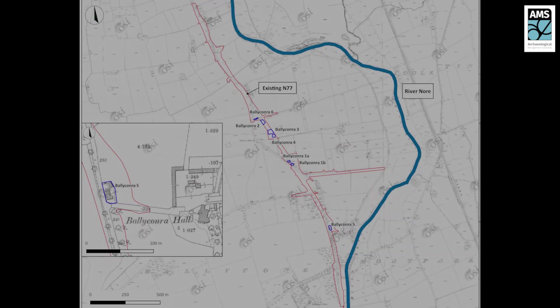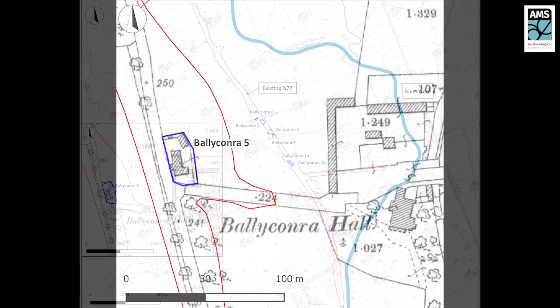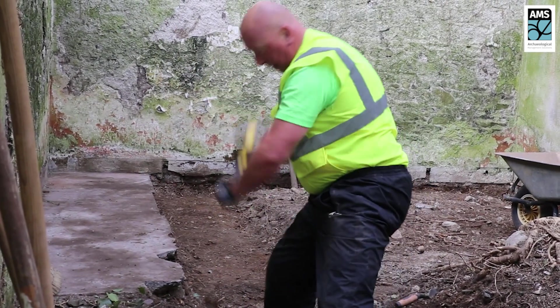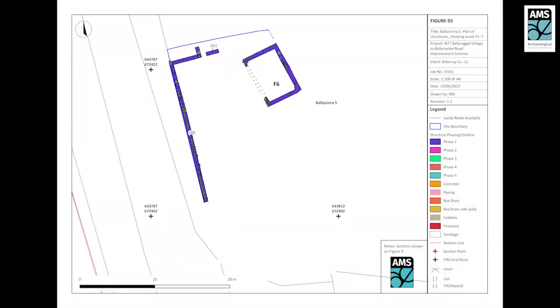Ballyconra 5 consisted of a possible gate lodge to Ballyconra Mill and Hall, and an associated cluster of buildings recorded on historical mapping. The mill and hall were an 18th century flour mill and adjacent residence that are no longer standing. Excavations revealed five main phases of development. Phase 1 comprised a building to the north-east of the site and a boundary wall running along the west side, both recorded on the first edition six-inch map. A paved stone floor within the footprint of a later Phase 3 building probably relates to a rectangular structure recorded on the first edition map, which was surveyed in 1838.